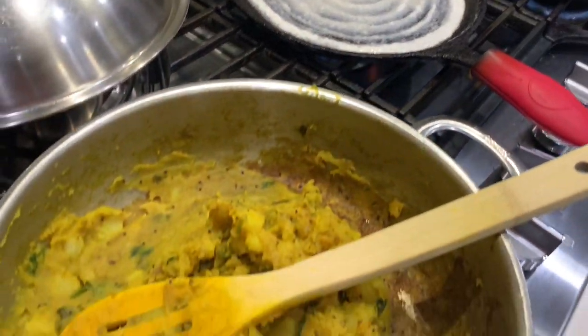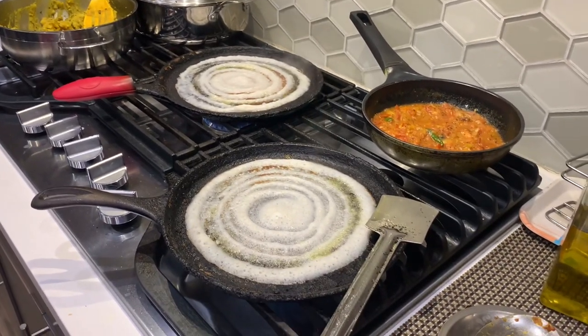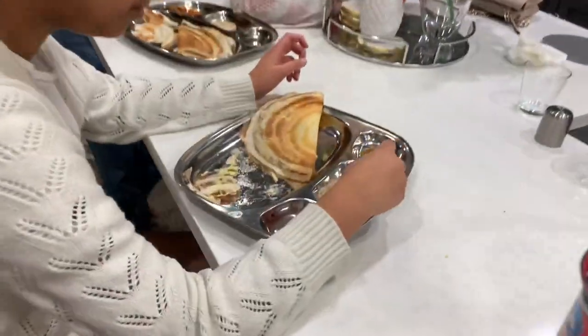Around 8 o'clock we served dinner — it was masala dosa for the adults and cheese dosa for the kids. Basically once you make the dosa you just sprinkle some cheese over it, the cheese melts, and it becomes a cheese dosa. It's very simple and the kids enjoy it.